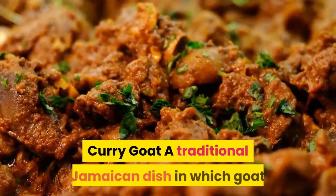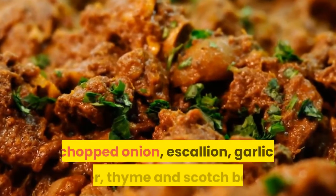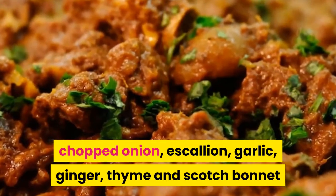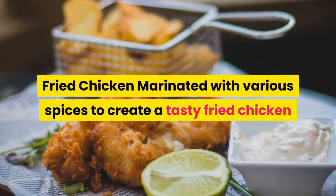Curry Goat, a traditional Jamaican dish in which goat meat is infused with the flavors of curry powder, chopped onion, escallion, garlic, ginger, thyme and scotch bonnet. Fried Chicken, marinated with various spices to create a tasty fried chicken.